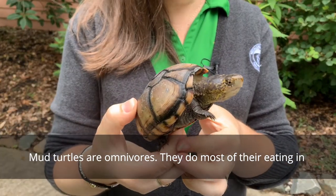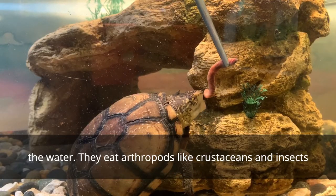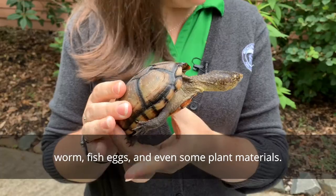Mud turtles are omnivores. They do most of their eating in the water. They eat arthropods, like crustaceans and insects, worms, fish eggs, and even some plant materials.